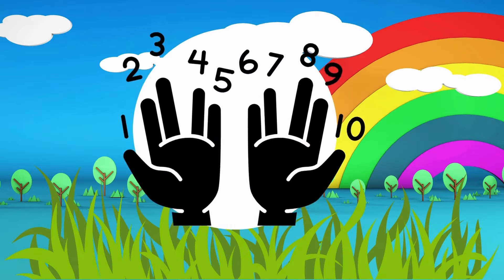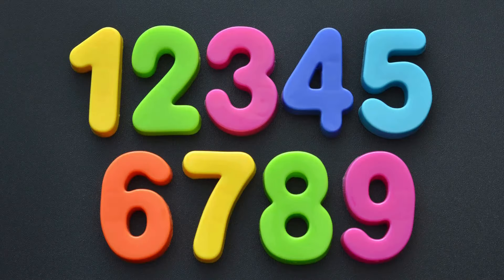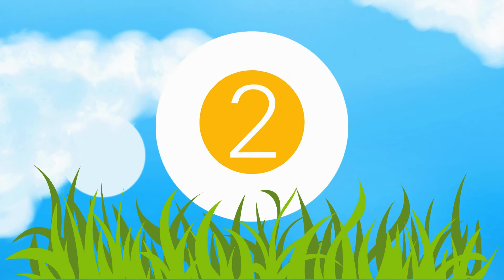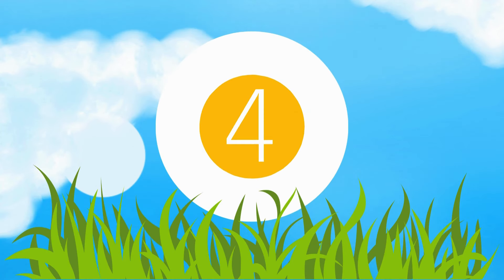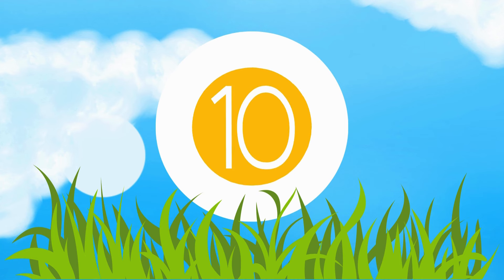Now we can count to 10! Let's start counting again. 1, 2, 3, 4, 5, 6, 7, 8, 9, and 10. 1, 2, 3, 4, 5, 6, 7, 8, 9, and 10.